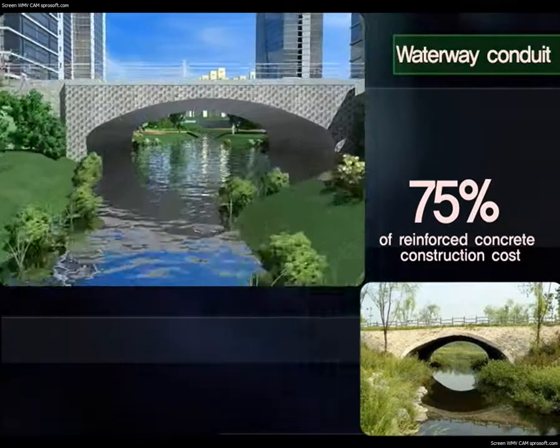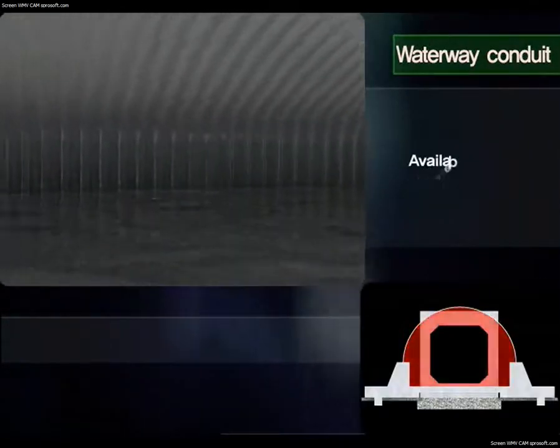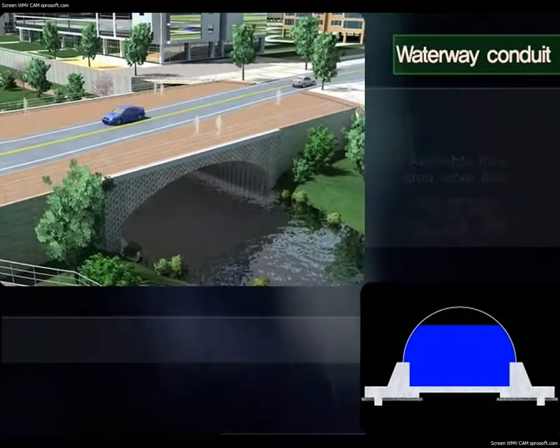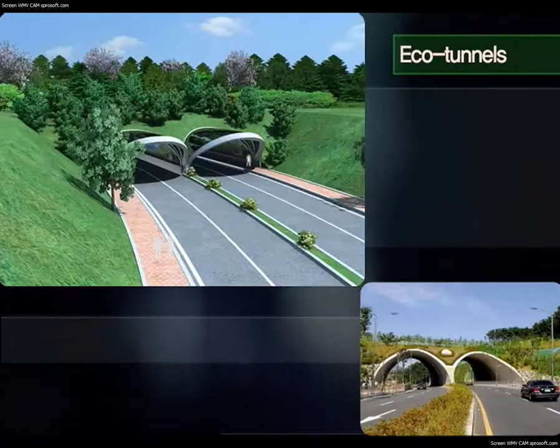Passage conduits can be built at 75% of the cost of reinforced concrete structures. When applied to waterway conduits, they are more aesthetically pleasing than reinforced concrete and allow up to 25% more space for water, facilitating an unhindered flow even during floods. Waterway conduits can be built at 85% of the cost of reinforced concrete construction.